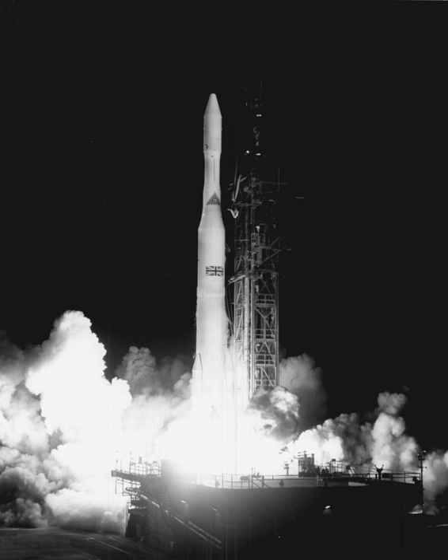The original Delta rockets used a modified version of the PGM-17 Thor, the first ballistic missile deployed by the United States Air Force, as their first stage. The Thor had been designed in the mid-1950s to reach Moscow from bases in Britain or similar Allied nations, and the first wholly successful Thor launch had occurred in September 1957. Subsequent satellite and space probe flights soon followed, using a Thor first stage with several different upper stages.